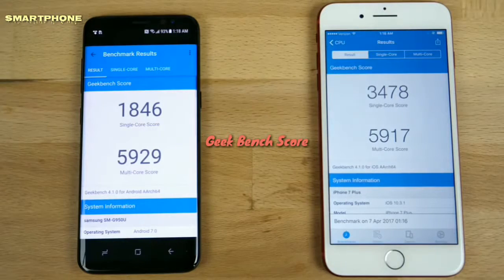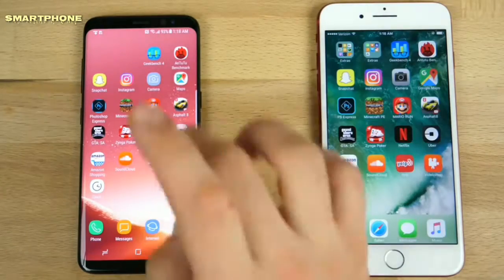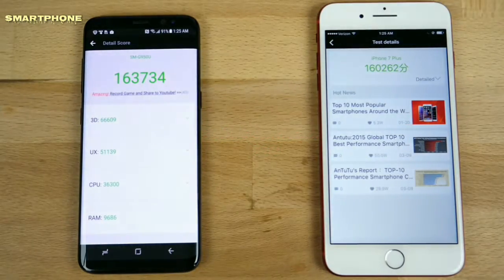Geekbench results are in — wow, multi-core beat the iPhone 7 Plus by big numbers in Geekbench. Let's take a look at AnTuTu here on the Galaxy and the iPhone, and it looks like the Samsung Galaxy S8 actually outdid the iPhone 7 Plus.